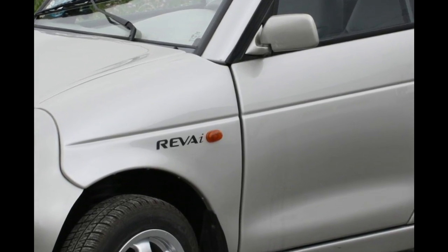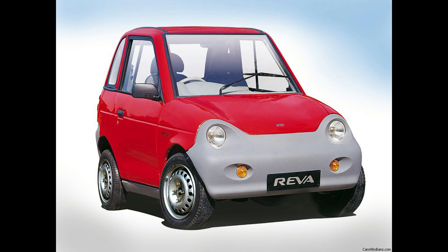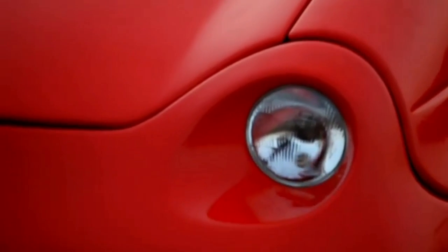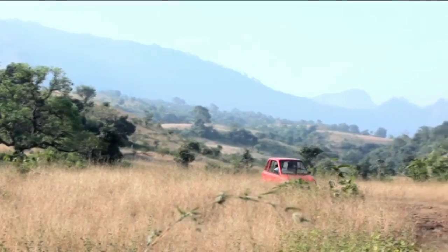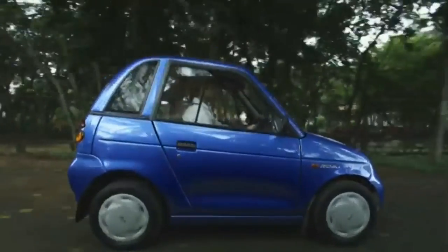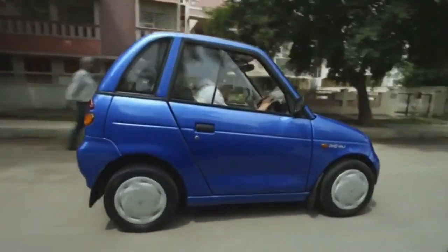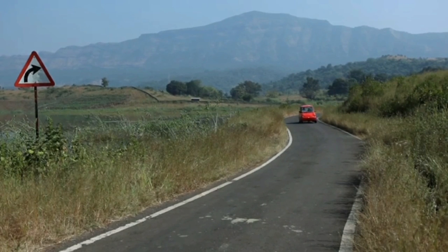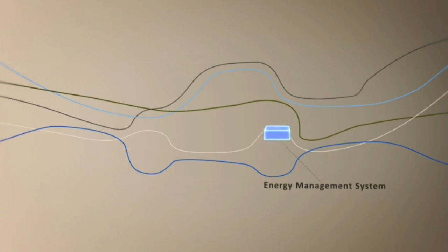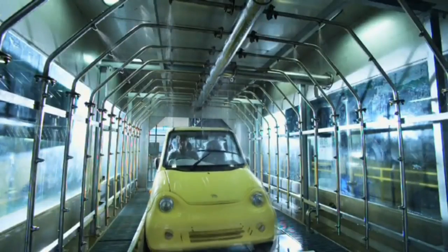Next on the smallest cars ever made is the Reva G-Wiz. Even though it's not technically a car — it is classified as a heavy quadricycle, or in the United States, a neighborhood electric vehicle — it's more comparable to a golf cart than a conventional automobile. However, it was for a number of years the electric vehicle purchased most frequently in Britain. It entered production in 2001 and remained until 2013, when it was succeeded by the Mahindra E-20. The G-Wiz is propelled by eight 6-volt batteries under the front seats, generating 17 horsepower and a maximum speed of 50 miles per hour, with a range of 50 miles. A brand new one ranged from about $12,000 to $13,000 depending on the country.